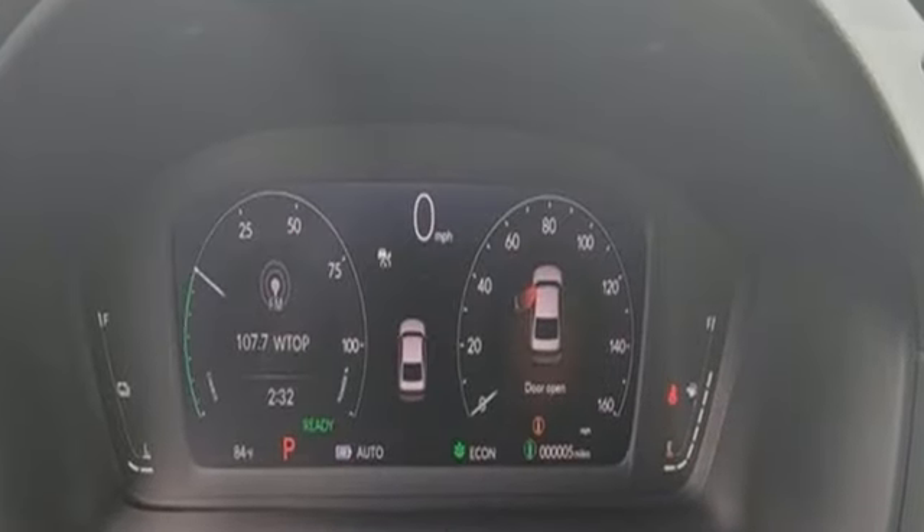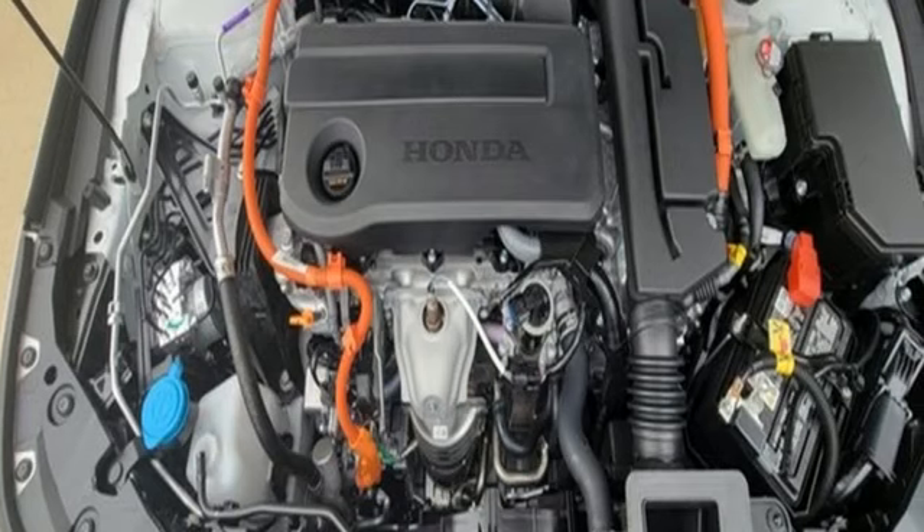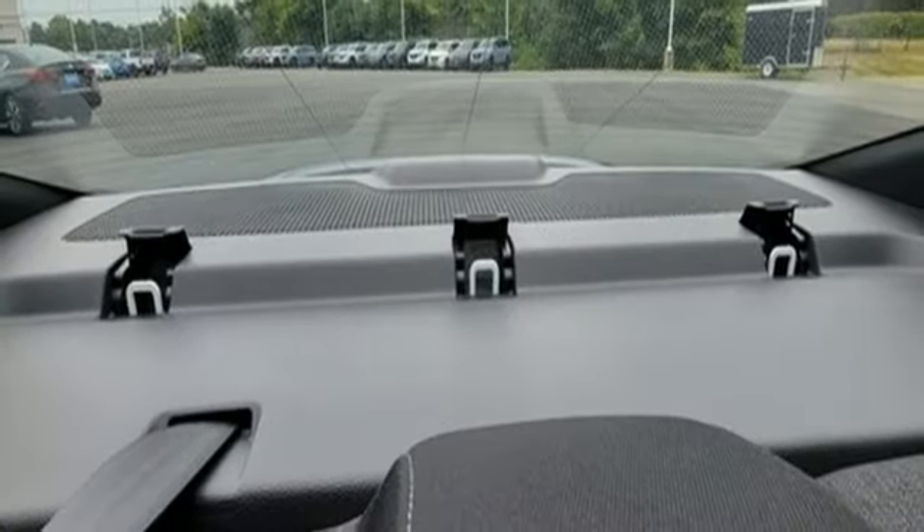External memory control, doors and push button start proximity key, front heated leather bucket seats, wireless phone connectivity, dual zone climate control.